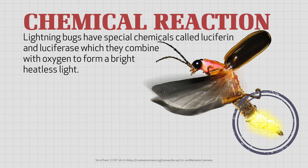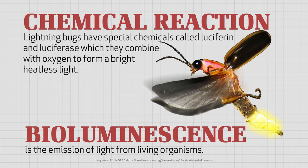Lightning bugs, also called fireflies, are little beetles that carry their own flashlights. These insects have special chemicals called luciferin and luciferase, which they combine with oxygen to form a bright, heatless light. The process is called bioluminescence — the emission of light from living organisms.